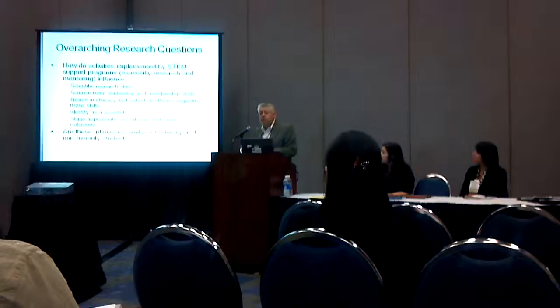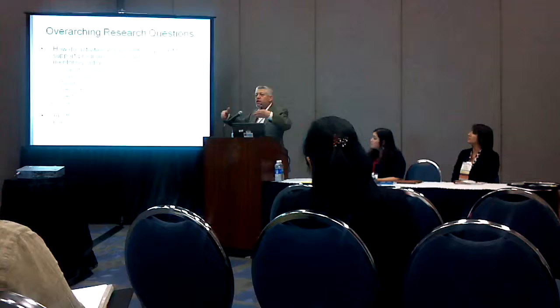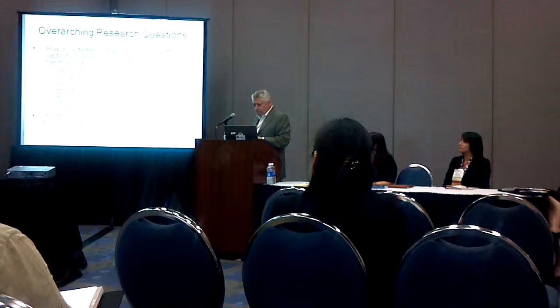From high school through post-docs, what's next for each of these levels is different. But what we're thinking about is, are they doing the things that propel them, move them forward on the pipeline to STEM?